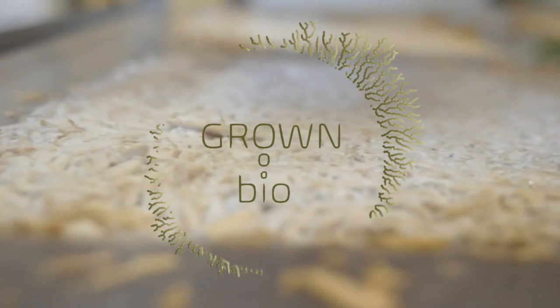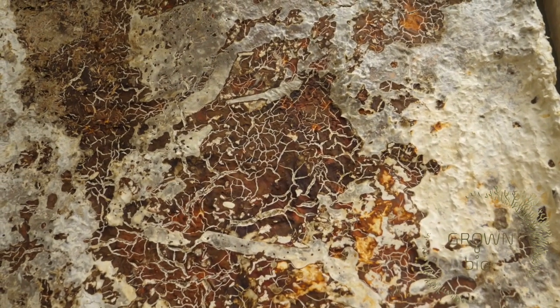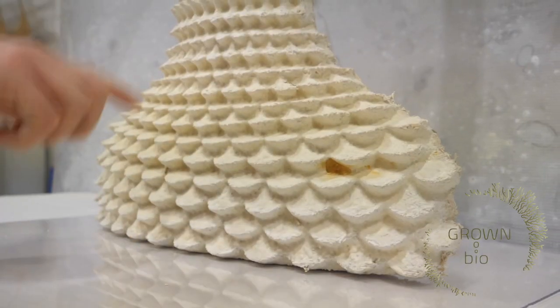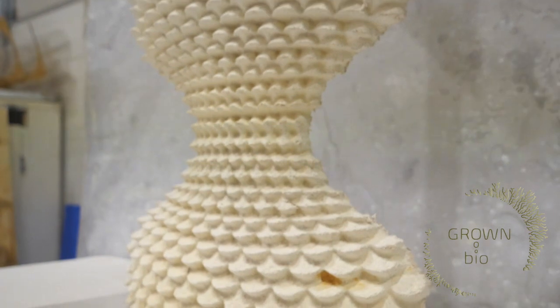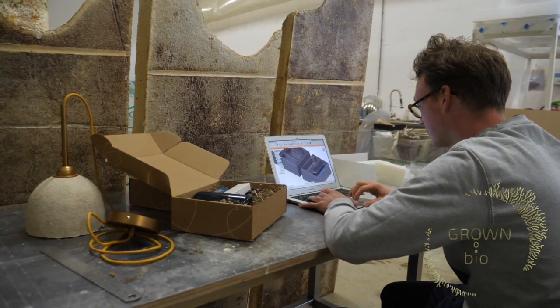At Crone.bio we use nature's intelligence to make products. In fact we use mycelium, which is the roots of mushrooms. Mycelium has remarkable properties. These properties have evolved during already millions of years before us. And it is this ancient knowledge of the mycelium that allows us to build bridges between nature and technology.